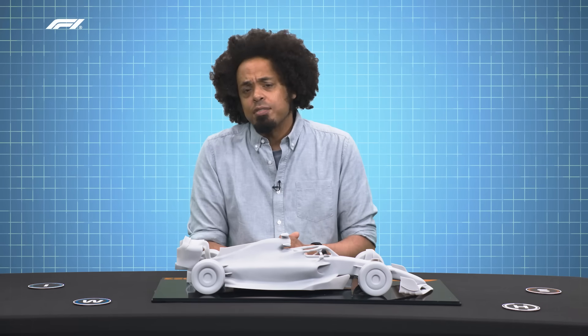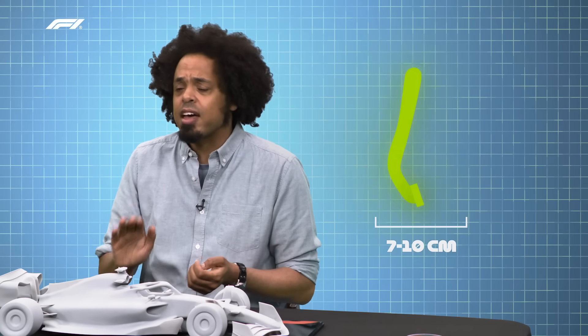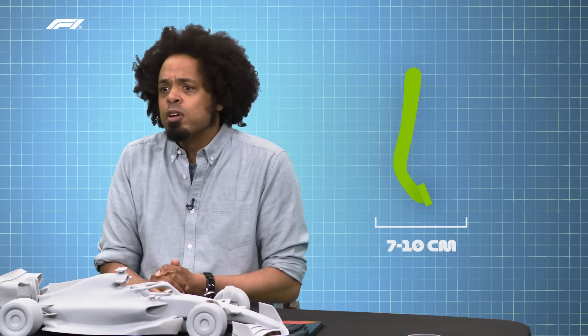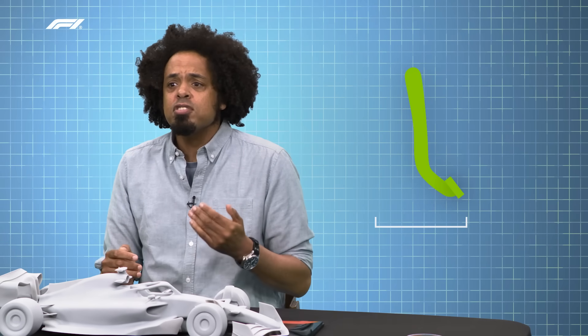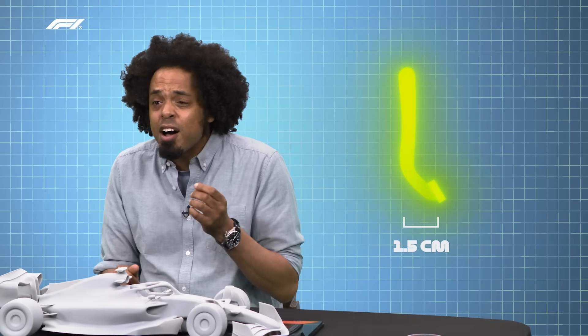Another difference is the travel of the pedal. In a road car, the brake pedal might move by as much as seven to ten centimeters when you press it down all the way. But in a Formula One car, from zero to maximum depression, the movement is perhaps only one and a half centimeters.